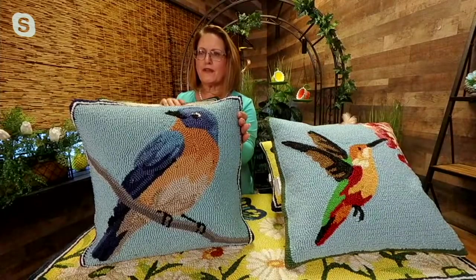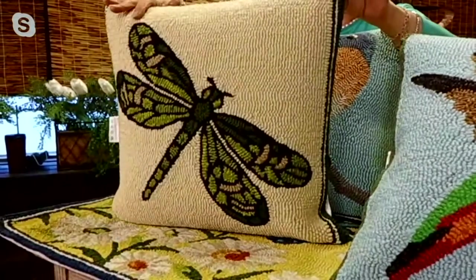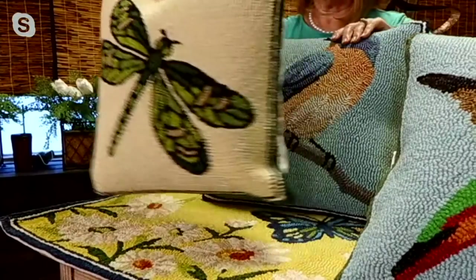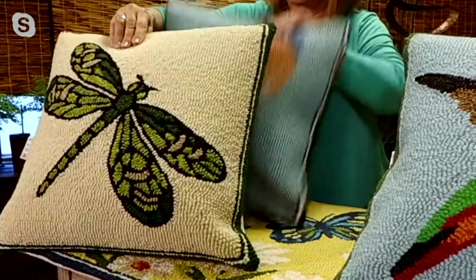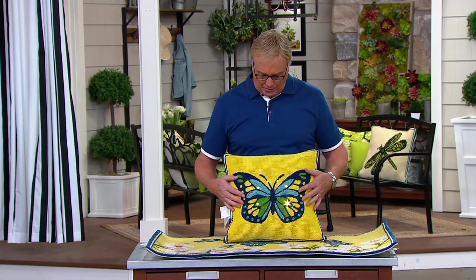Here's our bluebird, perfectly done with the colors of the bluebird, and here's our dragonfly. These were in Saturday morning queue last week - 5,000 spoken for. These are normally $47. Brand Mueller - these are great.